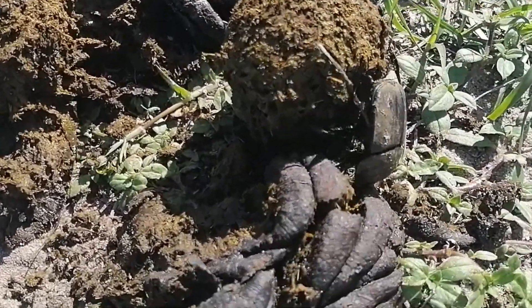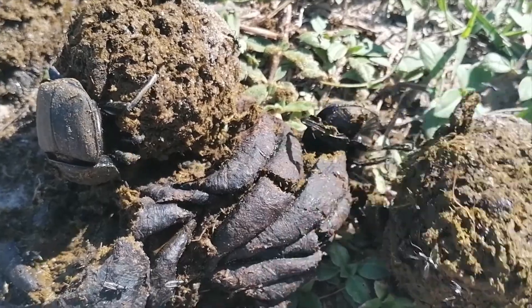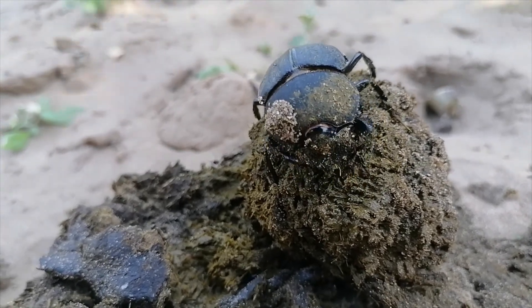Dung beetles have an amazing ability to navigate using polarized light generated by the moon. They range in size from the smallest species at 5mm to the largest at 50mm, and they can live for 2 years.